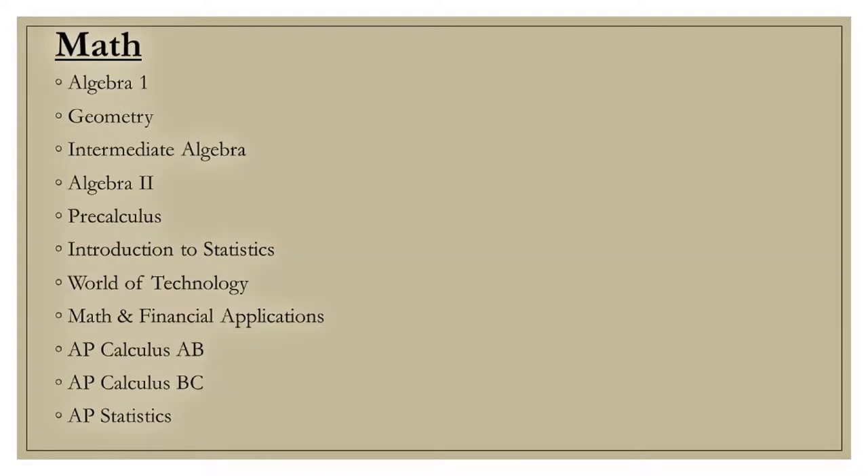Like science courses, students are encouraged to take math each year. Here is a list of math courses offered.